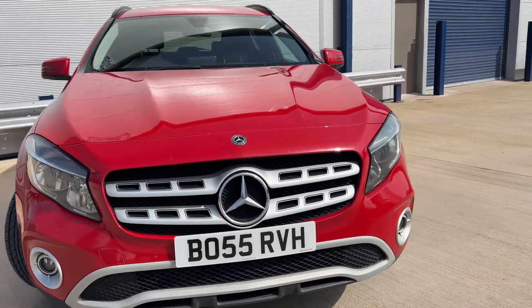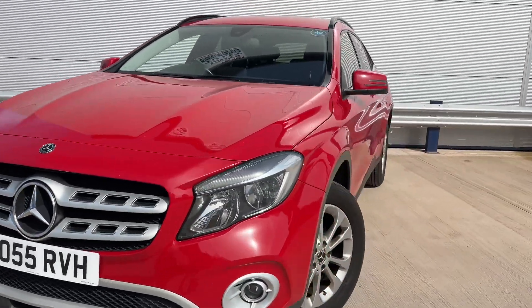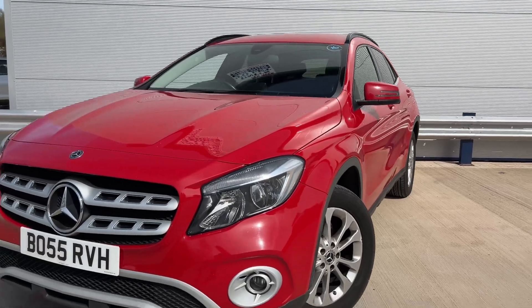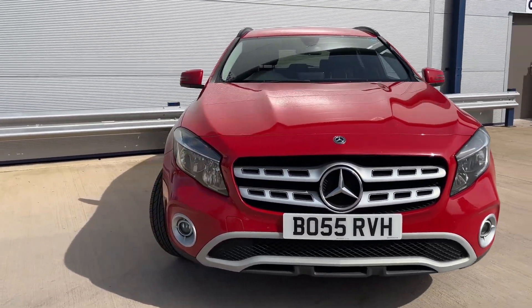This car will have a brand new service and a brand new MOT, just to ensure it's in tip-top condition for you. You'll also receive a three-month warranty, which covers you anywhere in the UK as long as the garage is registered or claims are authorized by the warranty company.